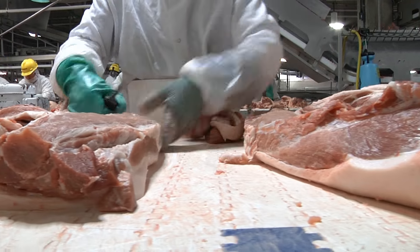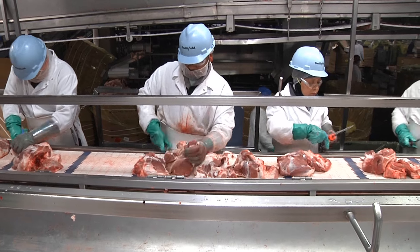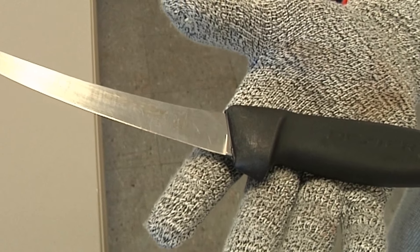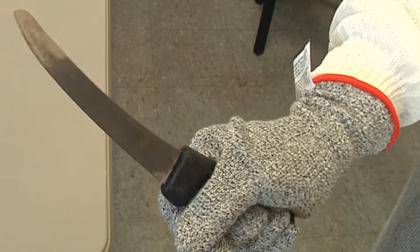On the line, workers often rotate to different jobs to vary motions and reduce the strain on their bodies and risk of repetitive motion injuries. Knives are now designed with better grip and thumb control, which helps with both the risk of cuts and musculoskeletal injuries in the hands and wrists.